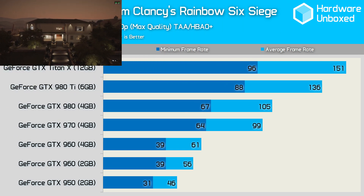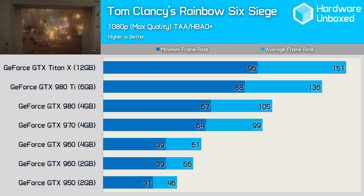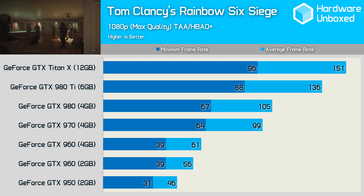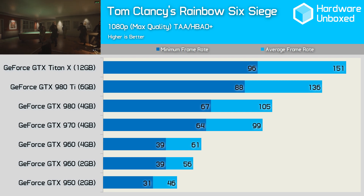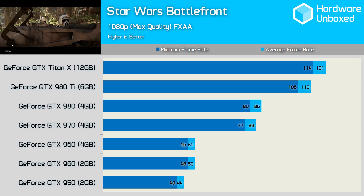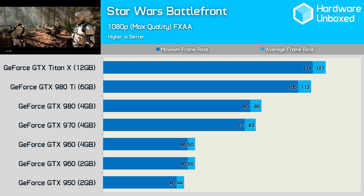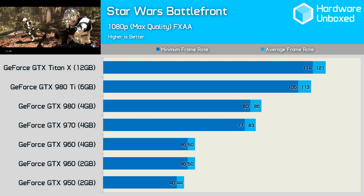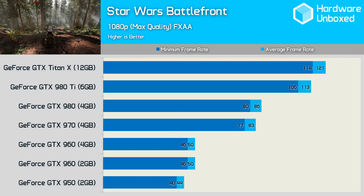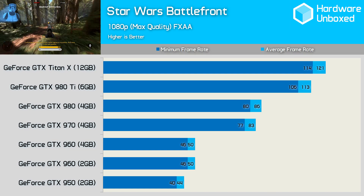Tom Clancy's Rainbow Six Siege plays quite well on the 960, though at times the frame rate does drop as low as 39 FPS. Interestingly, while the 2GB and 4GB versions of the 960 delivered the same 39 FPS minimum frame rate, the 4GB model was 5 FPS faster when comparing the average frame rate. Perhaps the most stunning game of 2015 is also one of the most optimised, as the 960 is able to average 50 FPS while never dipping below 46 FPS at 1080p using maximum in-game quality settings. Even the 950 performs well with a 44 FPS average and a 40 FPS minimum. Serious gamers will much prefer the 970's 83 FPS average, never dropping below 77 FPS, making it only slightly slower than the 980.